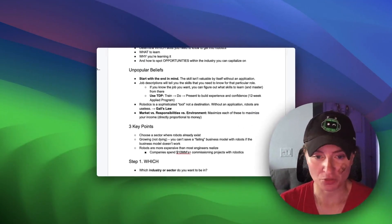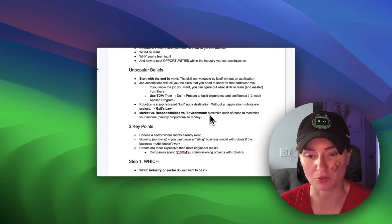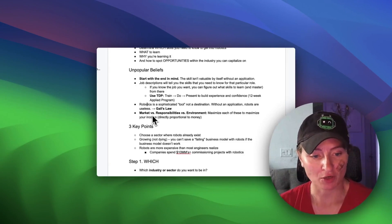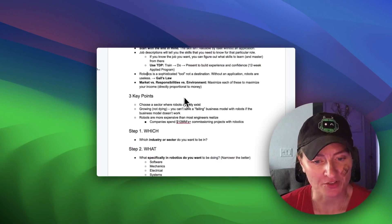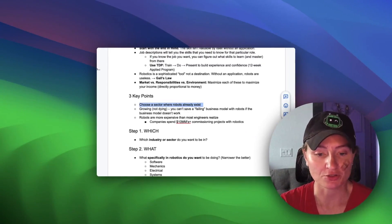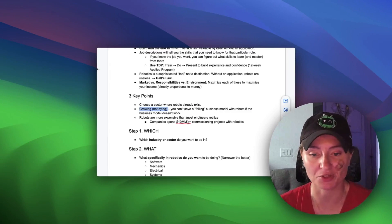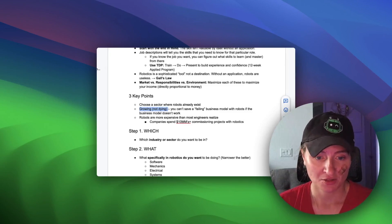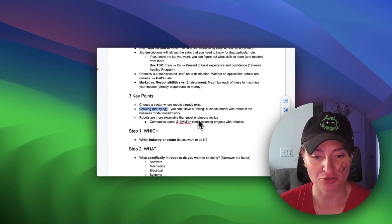Check out some of my other videos on market responsibilities and environment — I did a whiteboard-style training on this. You want to maximize these variables so that you can increase your income. Money and these three variables — market, responsibilities, and environment — are directly proportional, so if you maximize all three, you will make more money. Three key points: choose a sector where robotics already exists, choose a growing and not dying sector, because you can't save a failing business model with robots due to the high costs of adopting new technology.